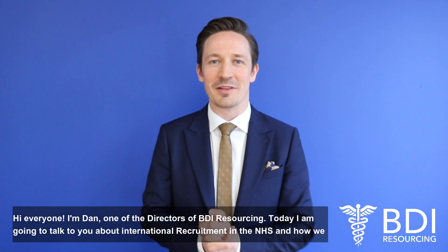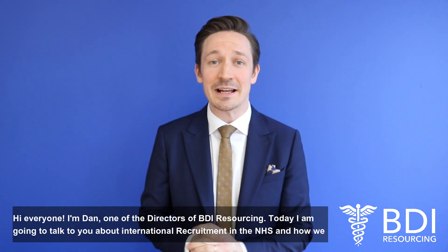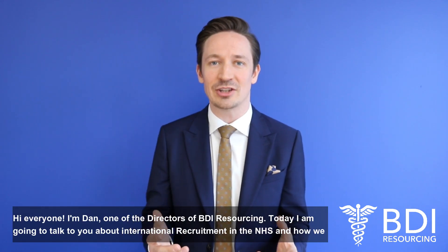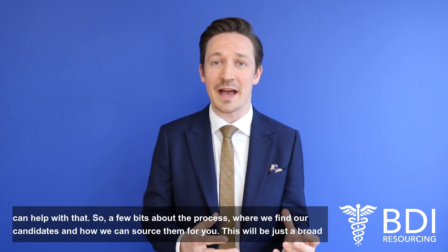Hi everyone, I'm Dan, one of the directors of BDI Resourcing. Today I'm going to talk to you about international recruitment in the NHS and how we can help with that.